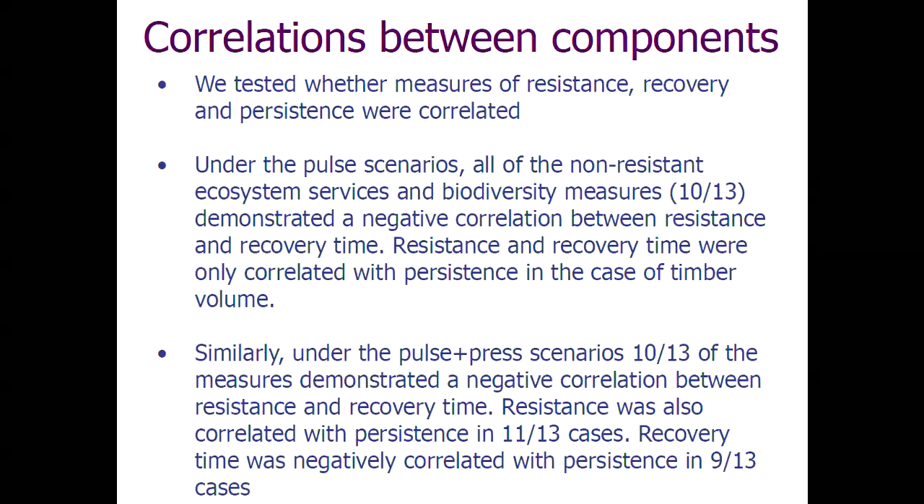One thing we were keen to test was whether these different measures of resilience correlate with each other. Ideally they would — if you could show that resistance and recovery were correlated, you could combine everything into one simple measure of resilience. But that just didn't work. The results are dependent on which element of the system you're looking at, but also which kind of disturbance regime you're applying.